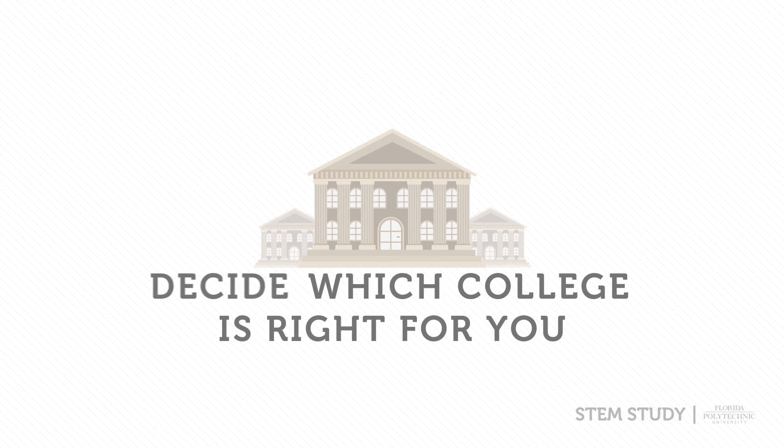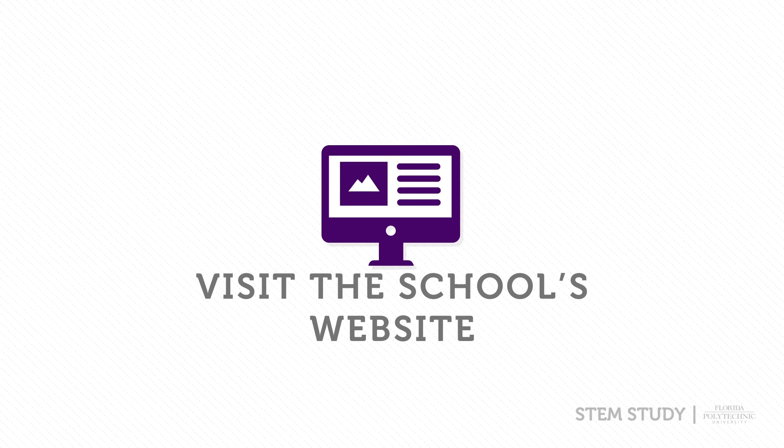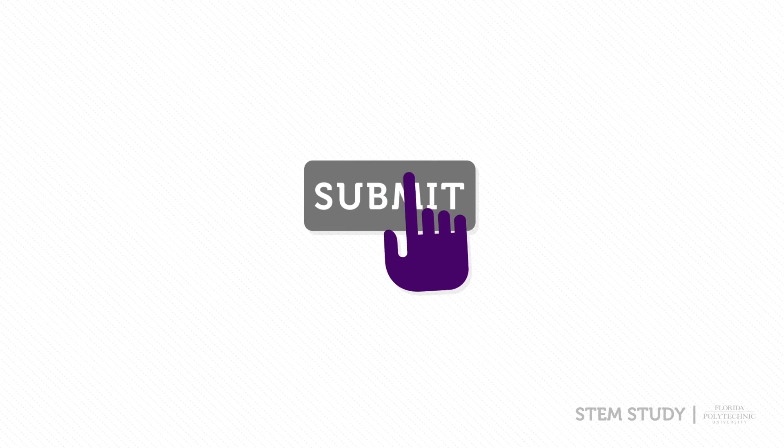After visiting the college campuses, you should make a final decision on which college will be right for you. Gather the materials necessary to apply and visit the school's website to start your application. Fill out the necessary fields throughout the application and submit once you are done. Good luck!